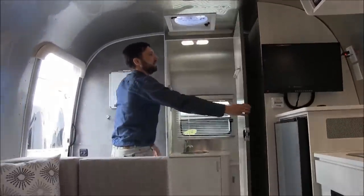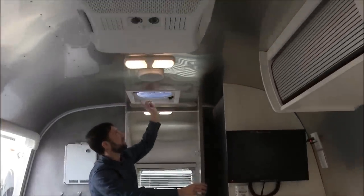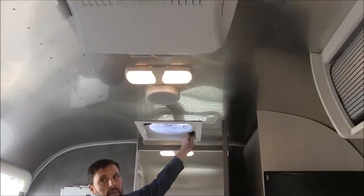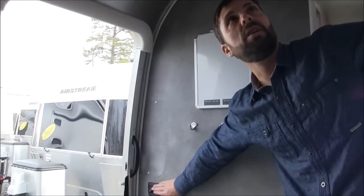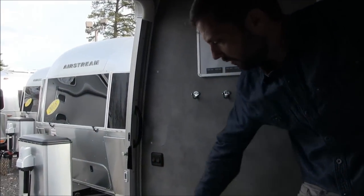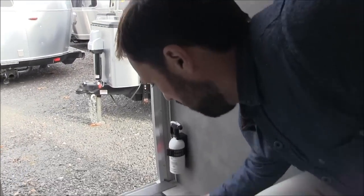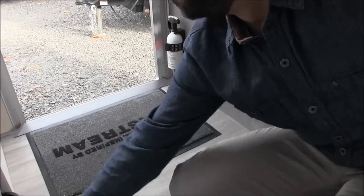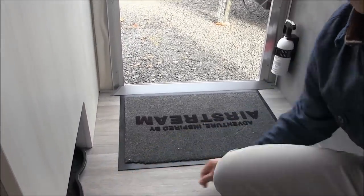Before we get to the bathroom, there's another Fantastic Fan — there are two of them — with a manual lid and variable speed option, and a ceiling light switch for the ceiling lights. There's a fire extinguisher by the entry door, the Airstream welcome mat it comes with, boot storage, and a little tray by the door to store your shoes when you come inside.